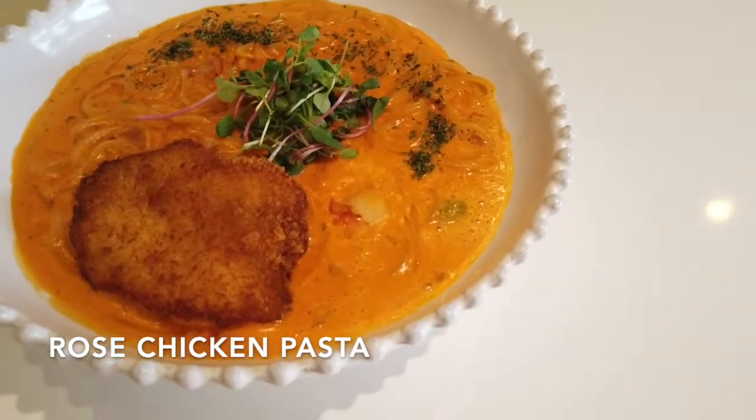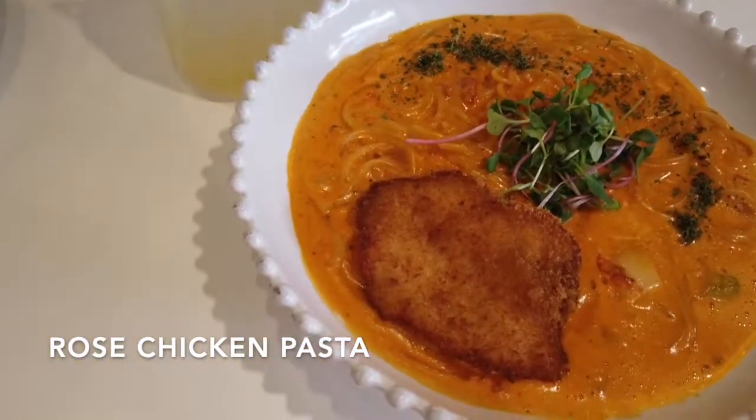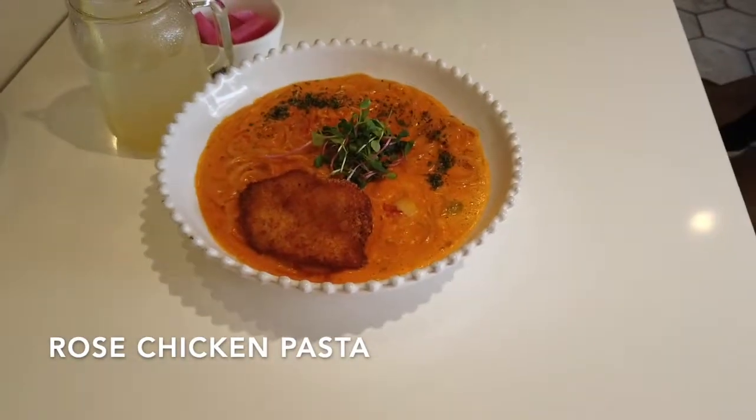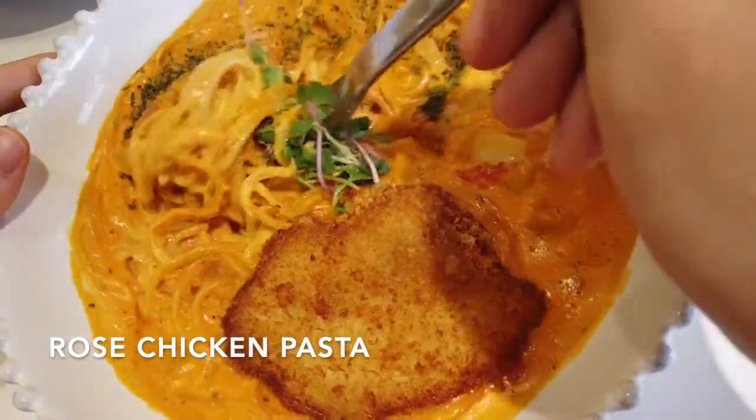The next was the rose chicken pasta. It was refreshing since I was a bit getting tired of rice. The dish looked overall amazing as it consisted of the rose sauce, which is a mixture of tomato and cream sauce, and a chicken cutlet.